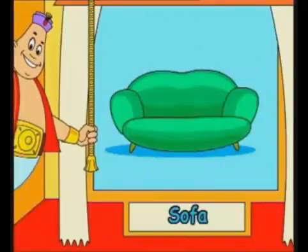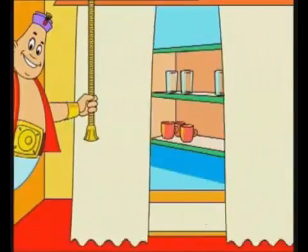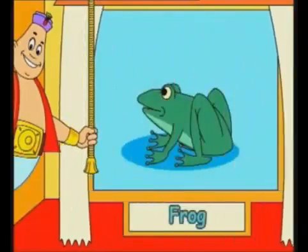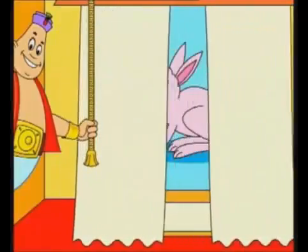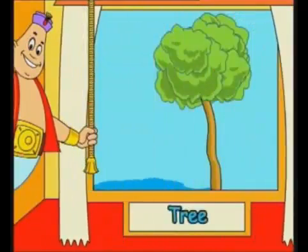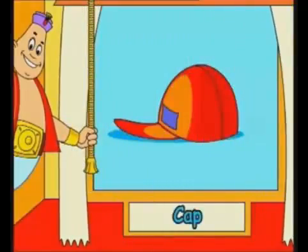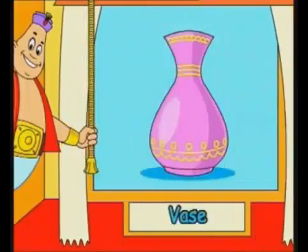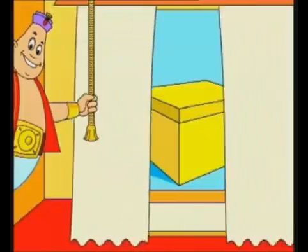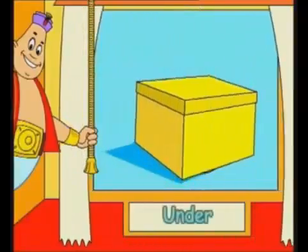Sofa. Cupboard. Armchair. Frog. Rabbit. Tree. Cap. Vase. In. On. Under.